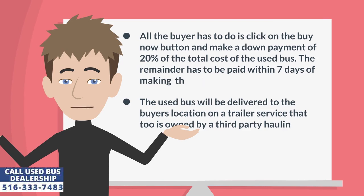All the buyer has to do is click on the Buy Now button and make a down payment of 20% of the total cost of the used bus. The remainder has to be paid within 7 days of making the down payment. The used bus will be delivered to the buyer's location on a trailer service that is also owned by a third-party hauling company.